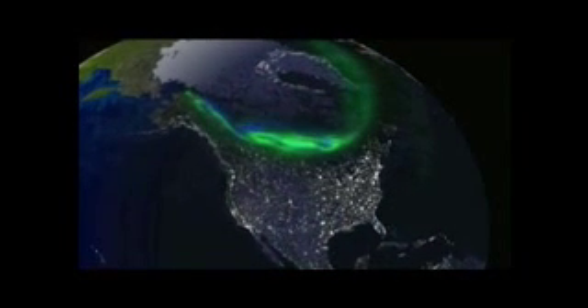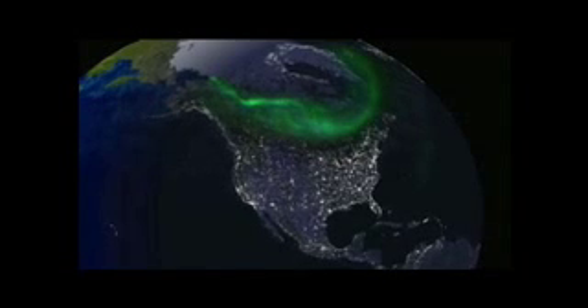Besides igniting the northern lights, these substorms can create big problems here on Earth by disrupting power grids, satellites, air travel, and even GPS.